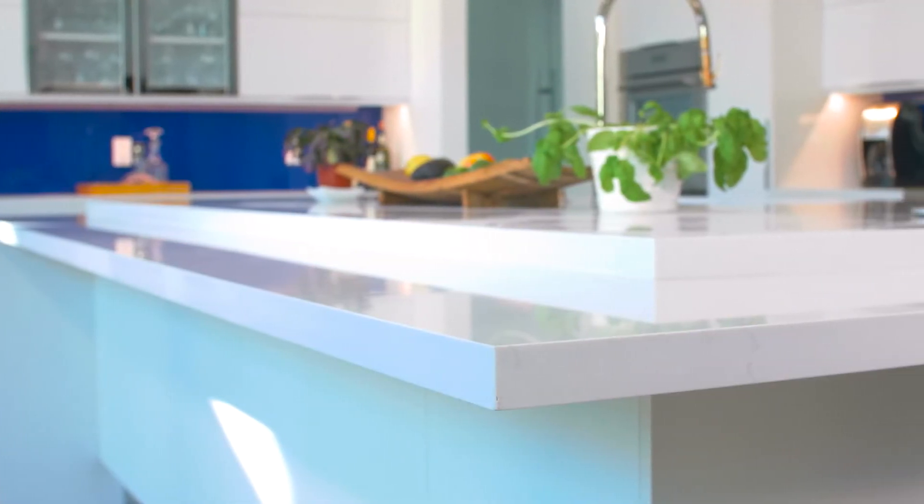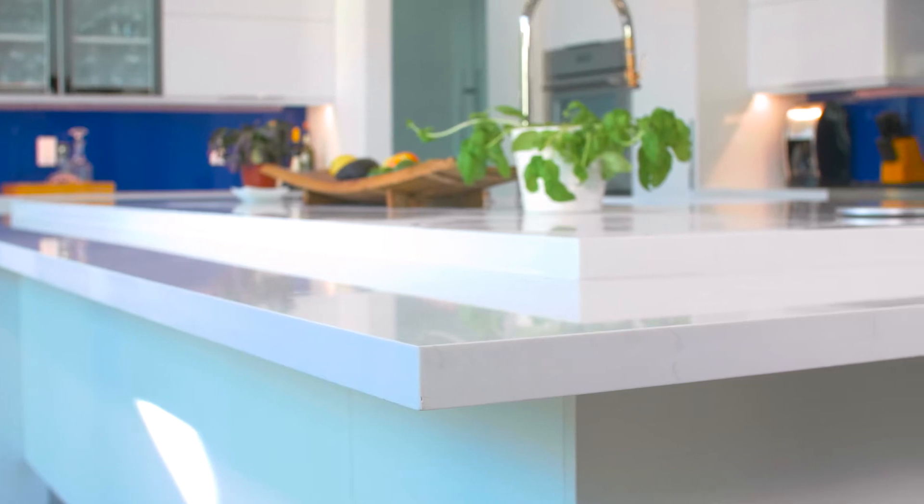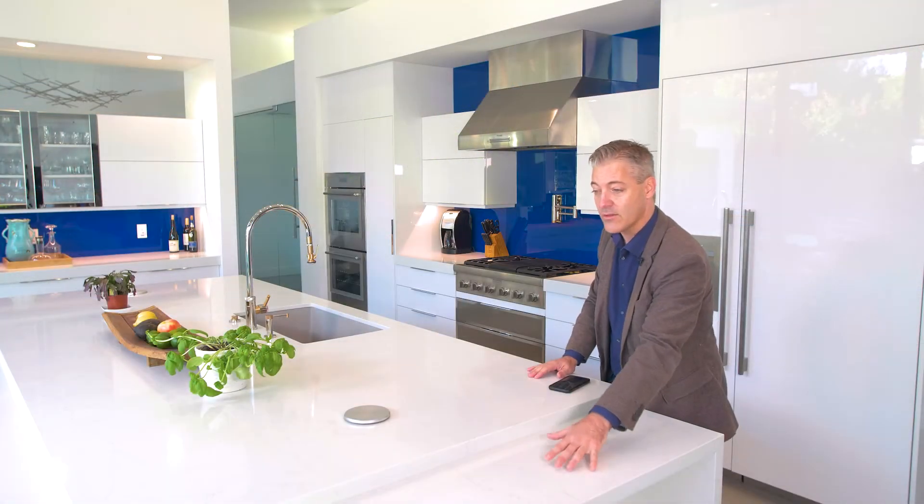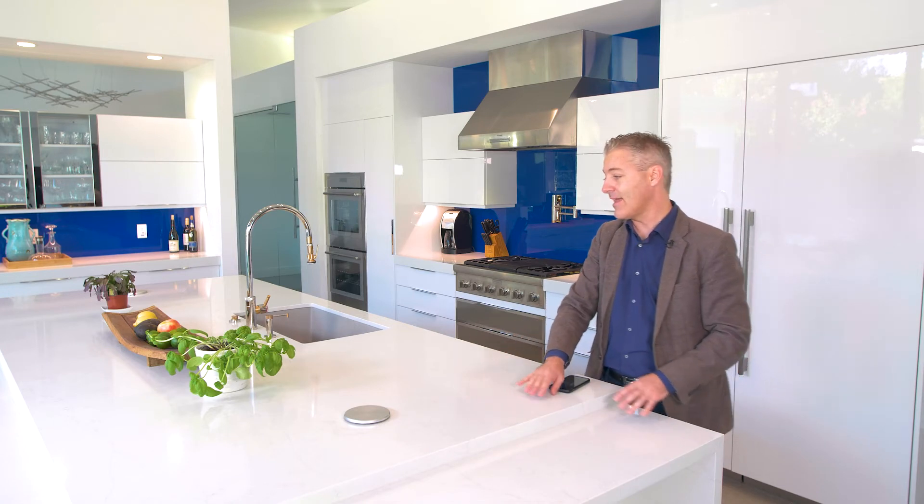I also love the different levels on kitchen counters now. We've seen those more often the last couple years. On this one here, you can actually entertain — you can put your plates on the lower side and entertain with your food here in the middle of the island.